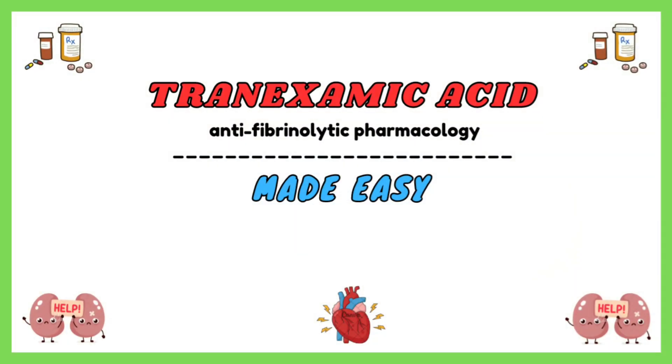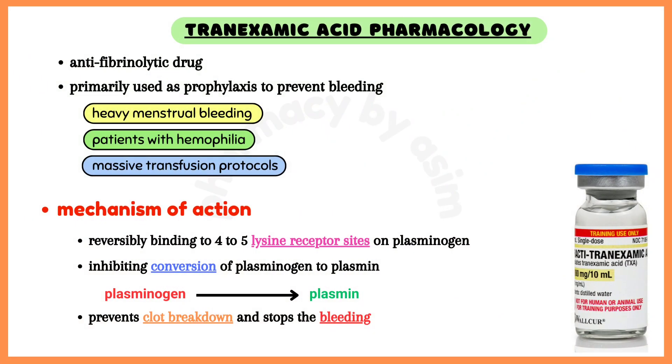Tranexamic acid is an antifibrinolytic drug. Its FDA-approved uses include treatment of heavy menstrual bleeding and short-term prevention in patients with hemophilia.